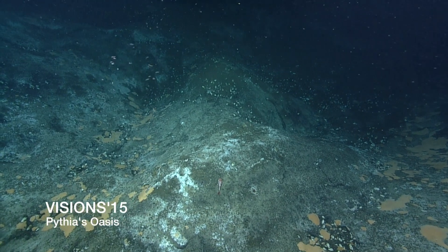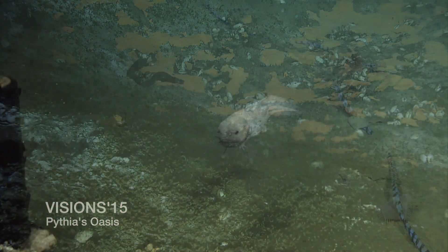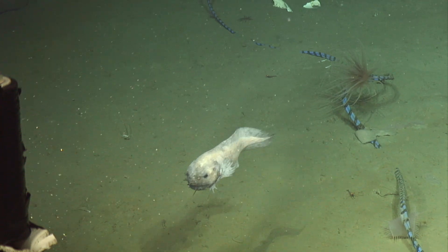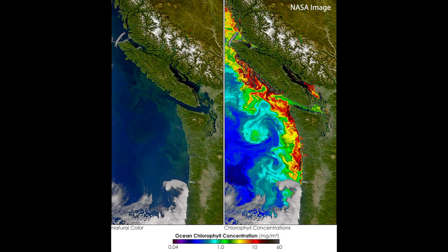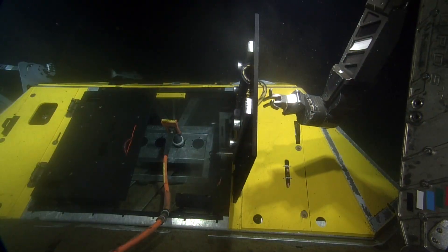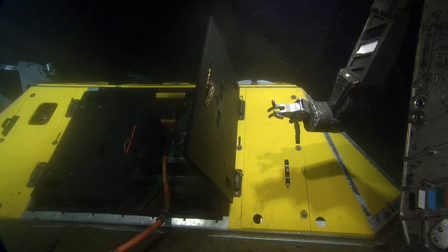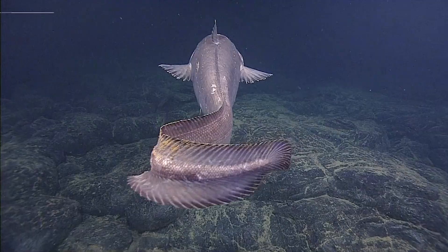One of the other main focuses of the Cable Array is Cascadia Margin. It's one of the most biologically productive areas of water in the world's oceans, and it's also very strongly impacted by ocean acidification, anoxic events, and harmful algal blooms. We have an array of instrumentation and moorings out there that bring in data in real time to study those processes, which operate throughout the world's oceans but are really exemplified off our margin.